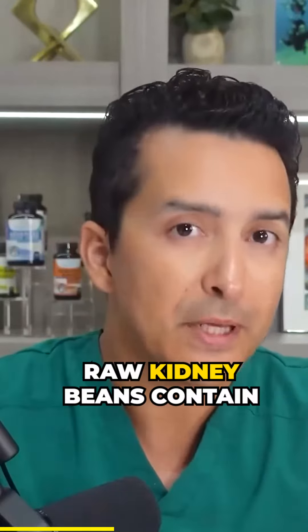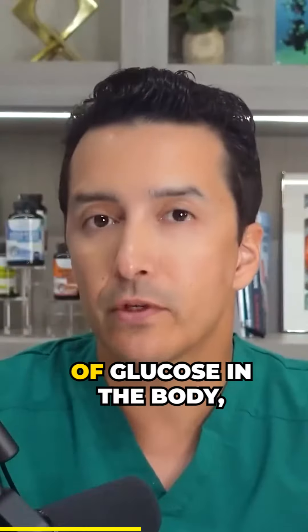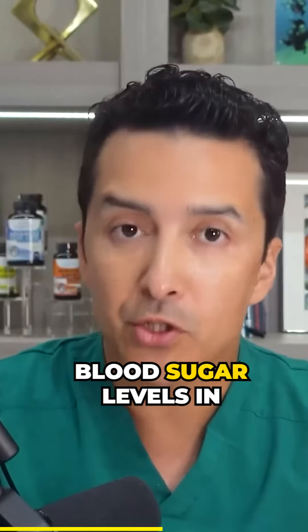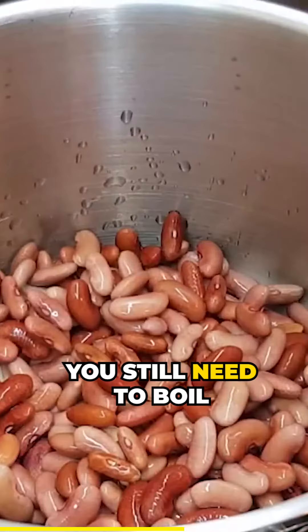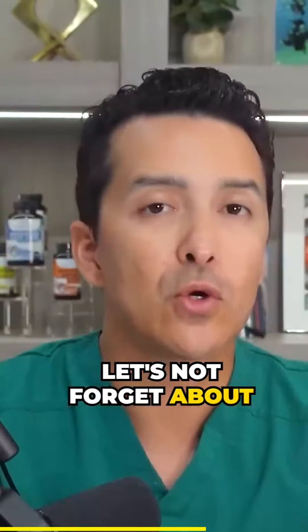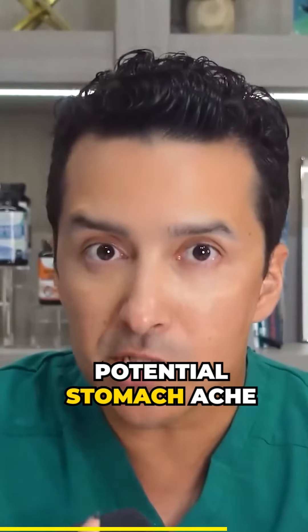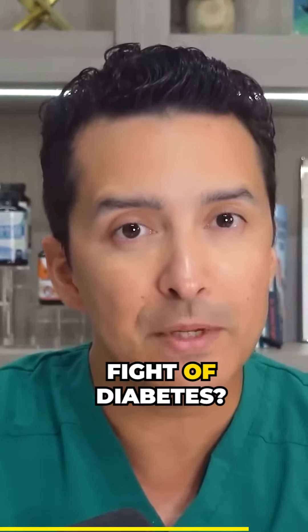Raw kidney beans contain a special type of carbohydrate that can slow down the absorption of glucose in the body, helping to keep those blood sugar levels in check. Of course, you still need to boil them first — let's not forget about those lectins. But who knew that a potential stomach ache could also be a potential ally in the fight against diabetes?